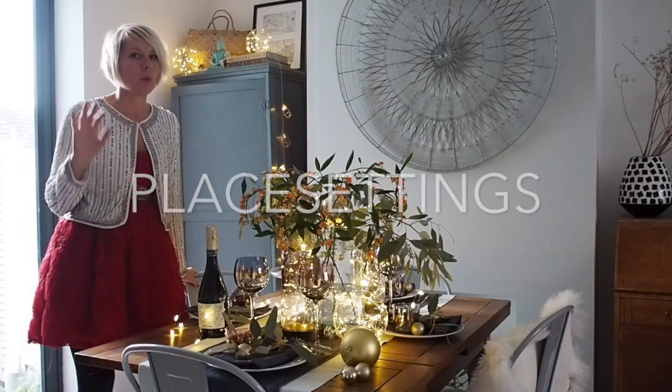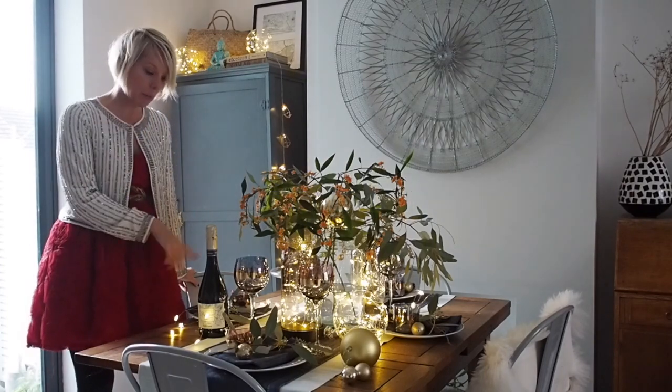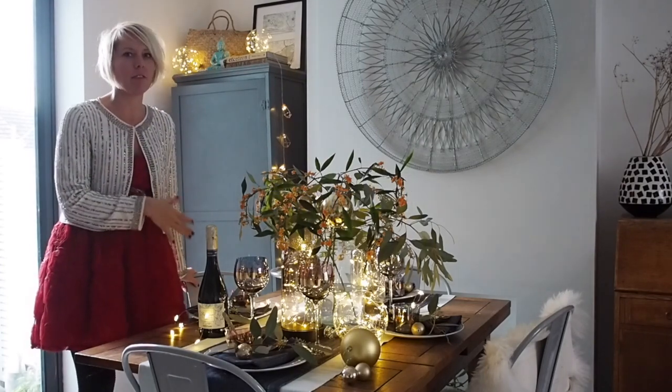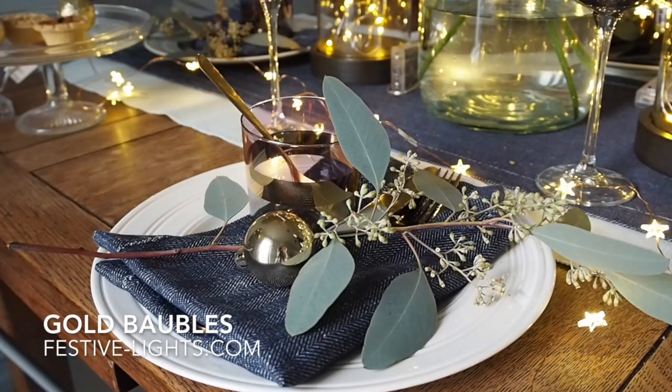We want to bring lighting to every element of the dining table — that's the key. So even your place settings need to be lit up. I've done that by twisting fairy lights down around each place setting.